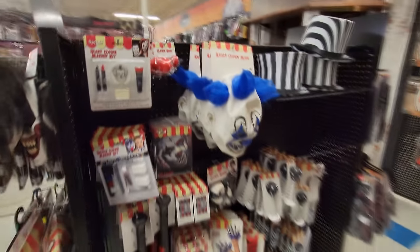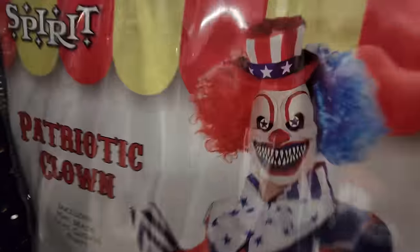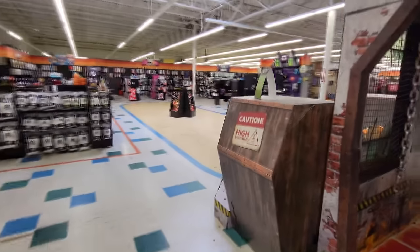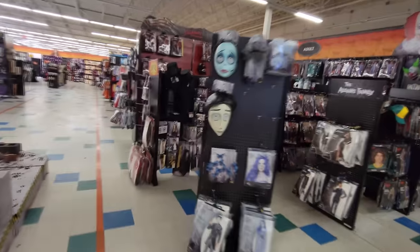They have all kinds of awesome clown stuff that is not Pennywise. Look at this one - the patriotic clown, I don't know if I've seen this one before, that is pretty funny. And I love the girl clown outfits - these are so cool, totally creepy. Unfortunately they do not have the Pennywise animatronic, the new one for this year. It would be sitting right here if they had it.